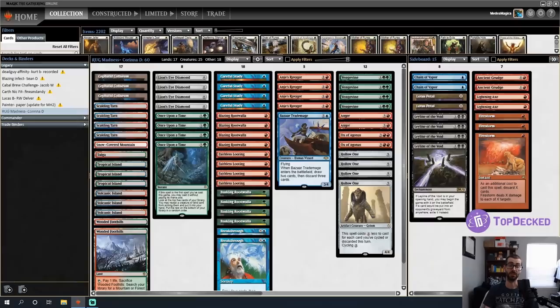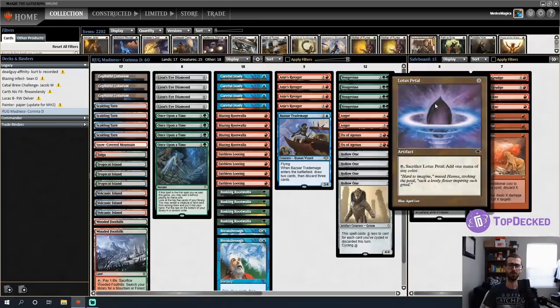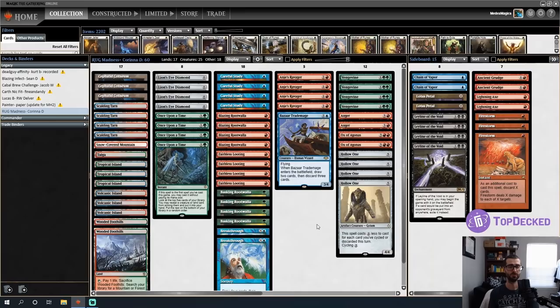The sideboard is pretty much the same as last time. I'm adding Lotus Petal — my game plan versus combo is to go faster, and Lotus Petal enables that. I've done this with Dredge decks before: when you need to go fast, throw some Lotus Petals in the board and go all in sooner. Subscribe for legacy, modern, and vintage content seven days a week. Let's get to the games — deck list is in the video description via Top Decked.